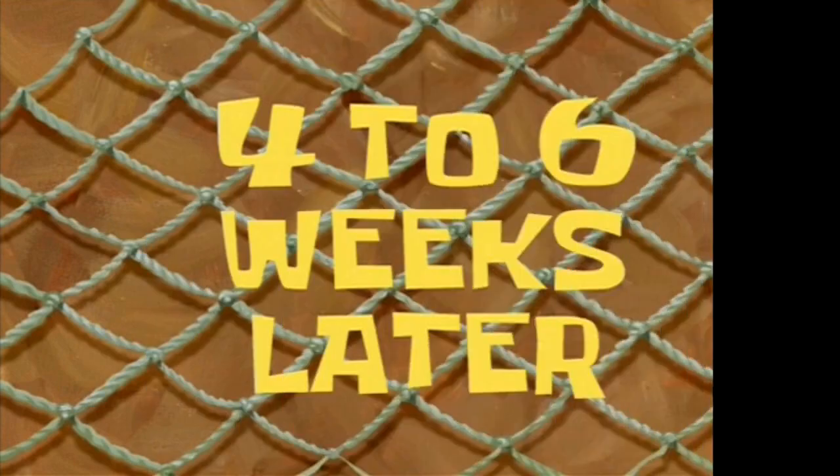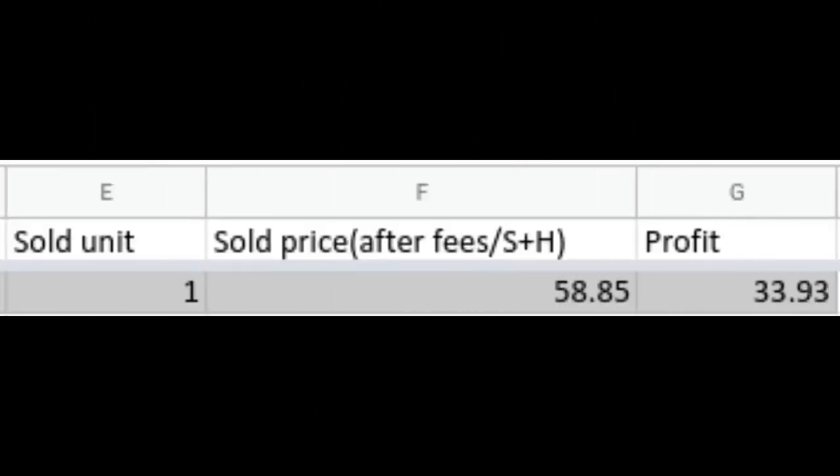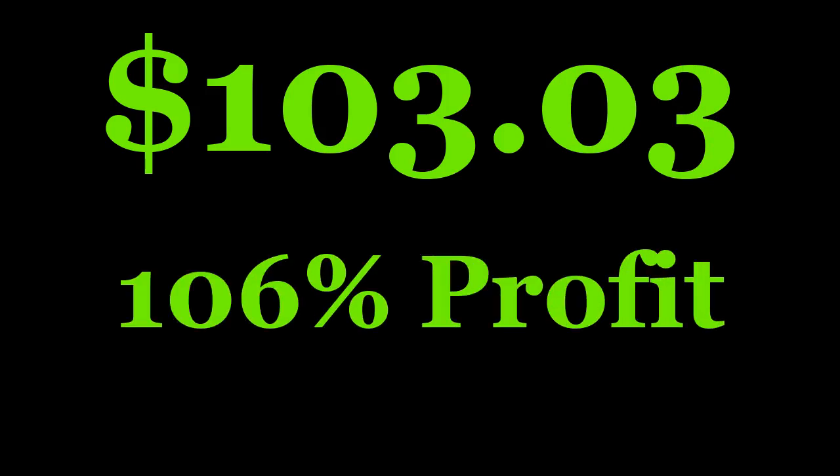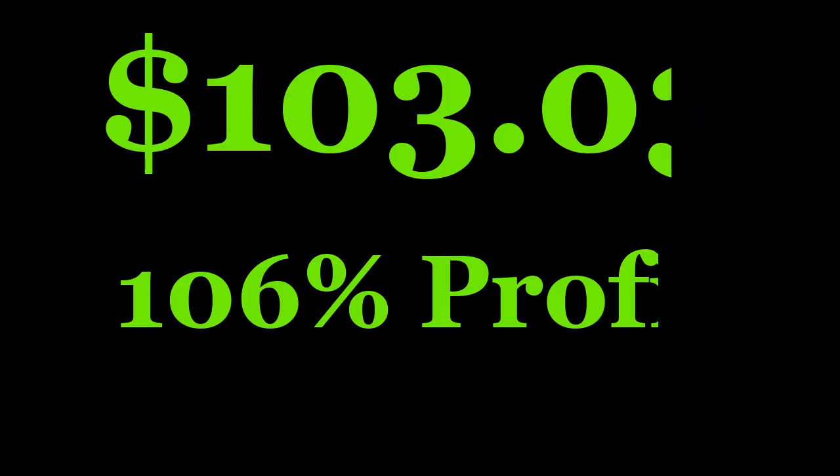So, one month later, what did I sell them for? The Yager netted me $58.85, which was enough to cover the lot and then some. The Hughes netted me $44.18. Combined, $103.03 for both, or approximately 106% profit on my initial investment.